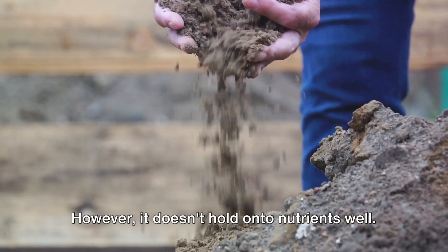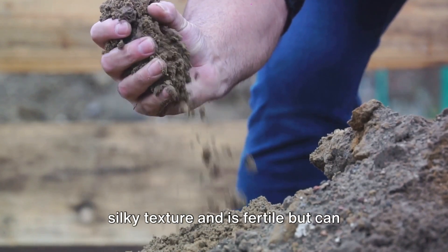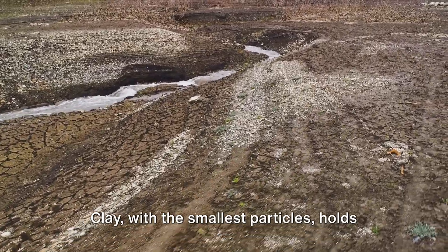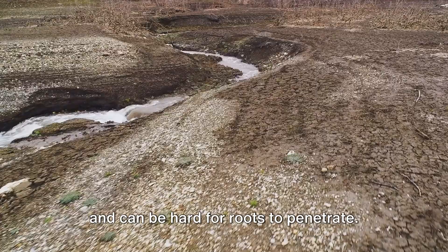However, sand doesn't hold onto nutrients well. Silt, with medium-sized particles, has a silky texture and is fertile but can compact easily, hindering plant root growth. Clay, with the smallest particles, holds onto nutrients and water but drains slowly and can be hard for roots to penetrate.